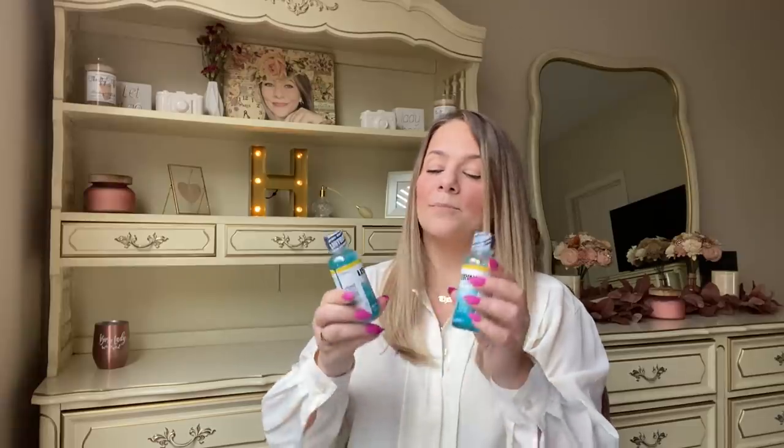They also have these smaller Listerine bottles — perfect to keep in the car. I got one for Cash's car and one for mine. If you don't know yet, Cash got his license so he's on the streets — pray for him and my mama heart! You never know when you need a little mouthwash.